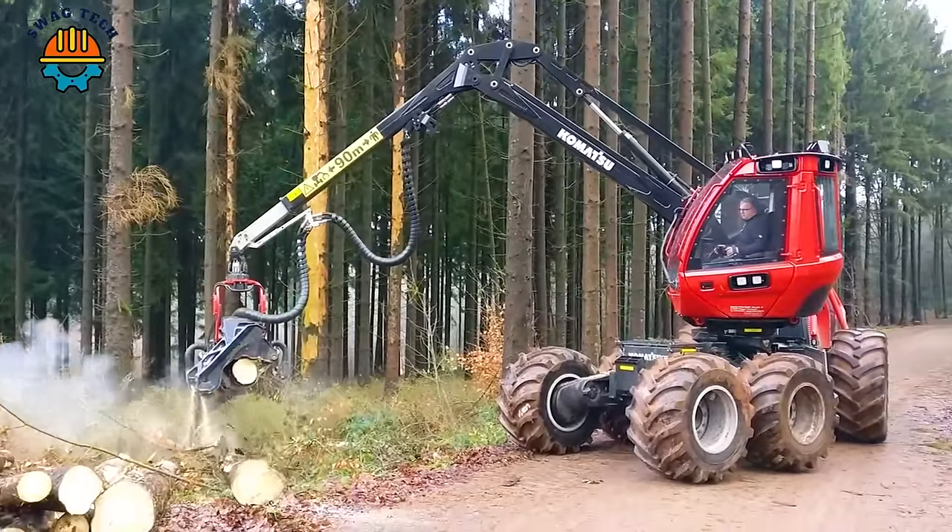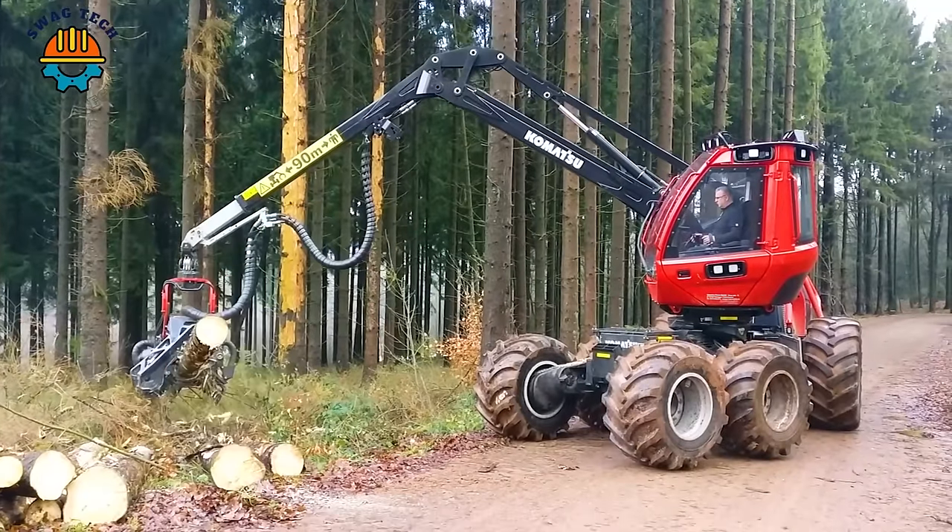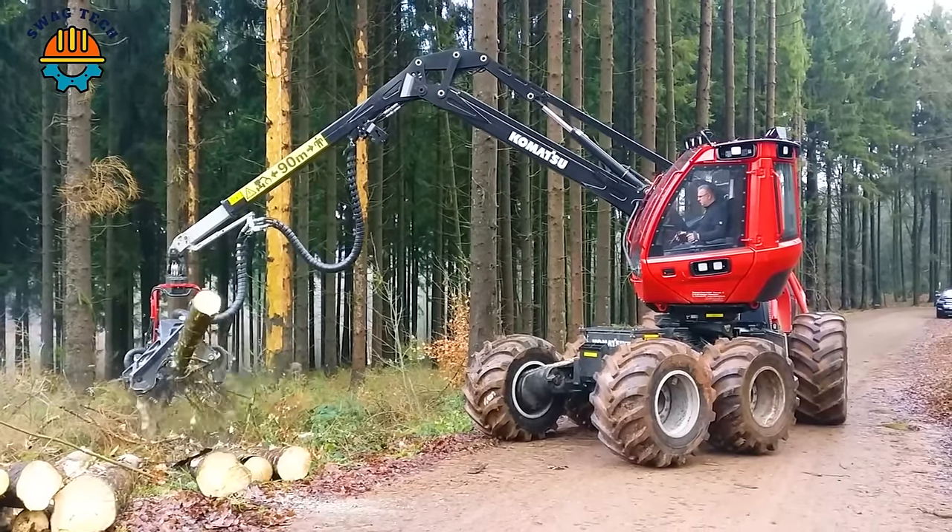Komatsu is equipped with the C123 cutting head, an effective duo that makes it easy to cut down large, stubborn trees.